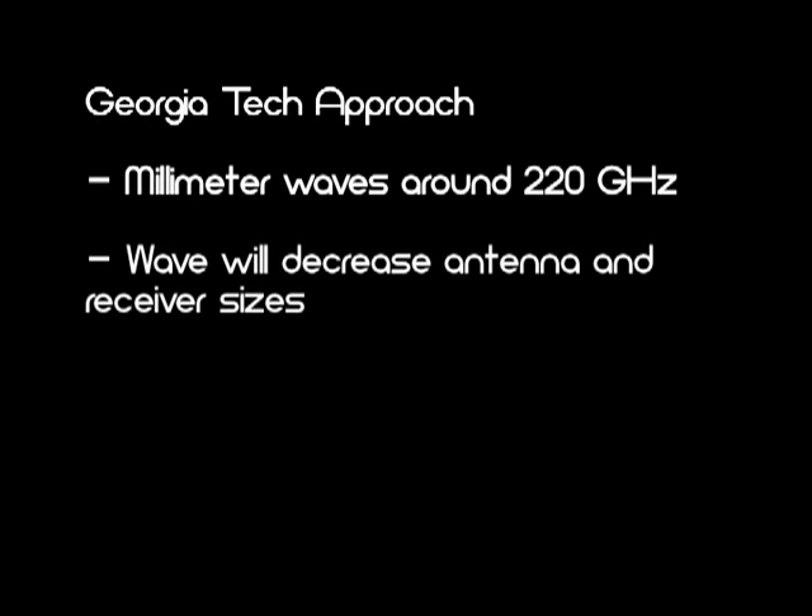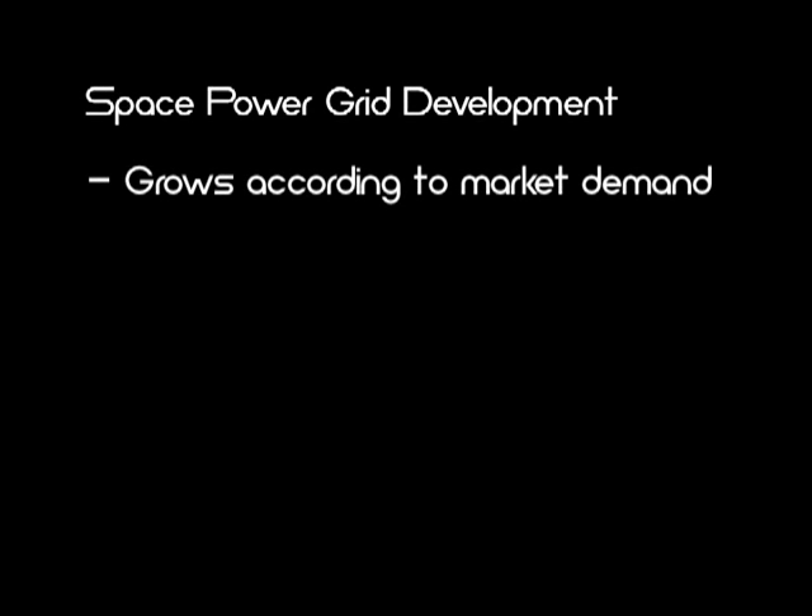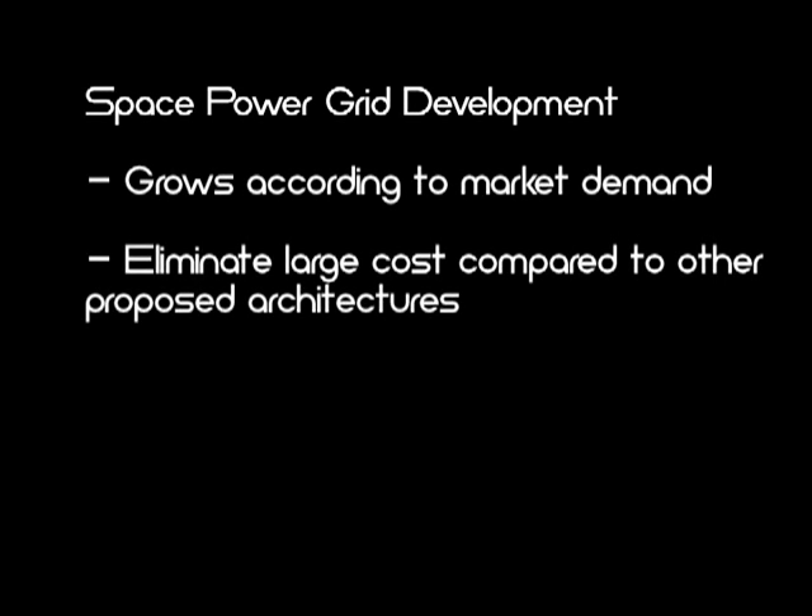The Georgia Tech approach proposes beaming using millimeter waves around a frequency of 220 GHz. Millimeter wave beaming would decrease antenna and receiver sizes, greatly reducing the mass of the spacecraft and, in turn, overall system costs. The focus on an evolutionary development that grows as market demand dictates seeks to eliminate the large cost of first power barrier facing many proposed architectures.